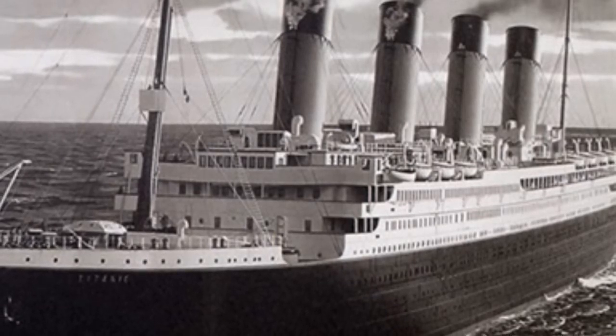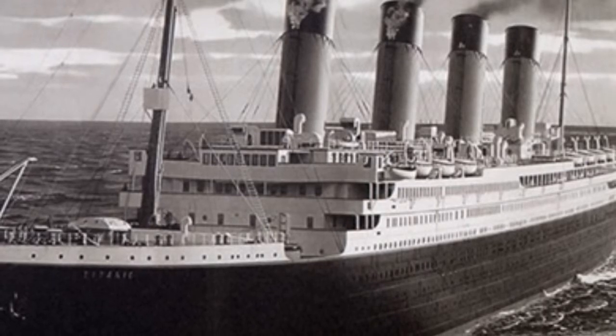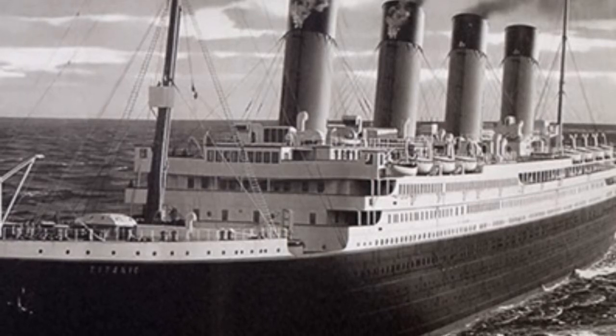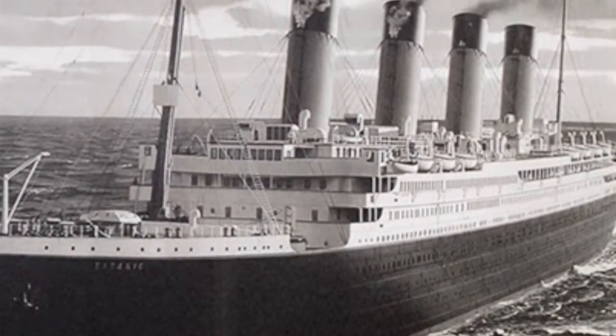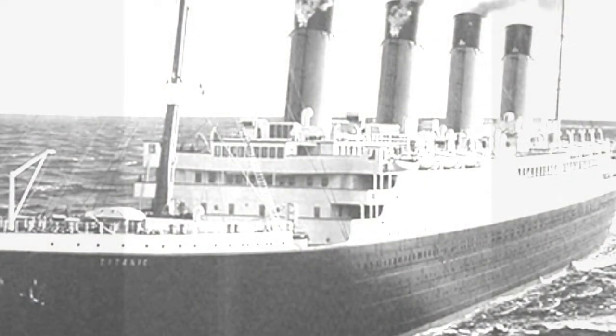The snaps were taken at 12:15pm on May 31, 1911, by a Belfast businessman who was given close access to the doomed liner inside the Harland & Wolff shipyard. On the same day, the Titanic's sister ship, the RMS Olympic, that had been launched in October 1910, set off on her maiden trip to Liverpool, which was to be her home port.